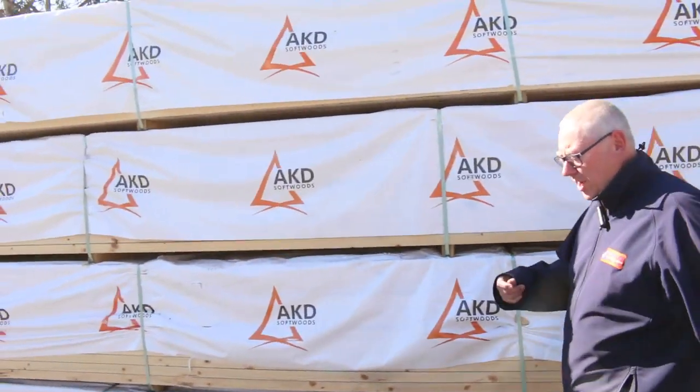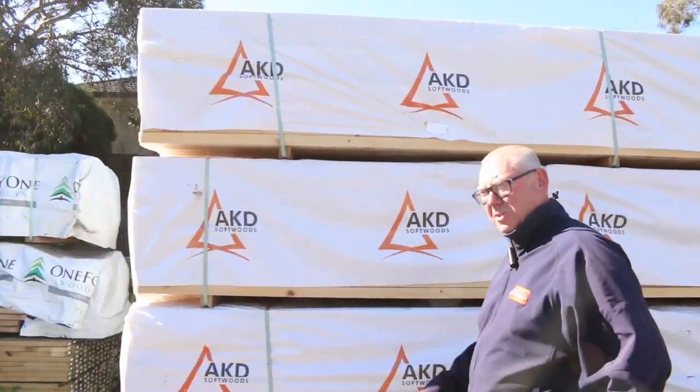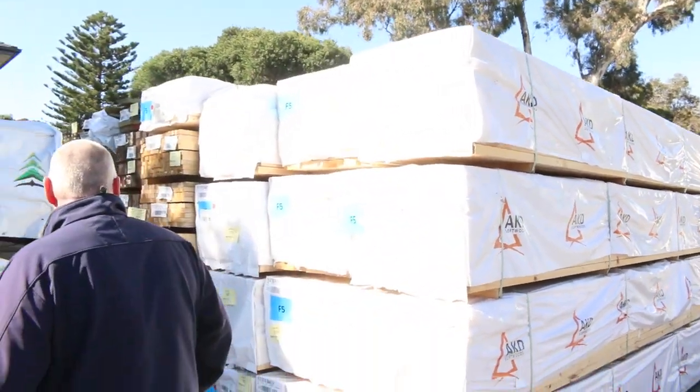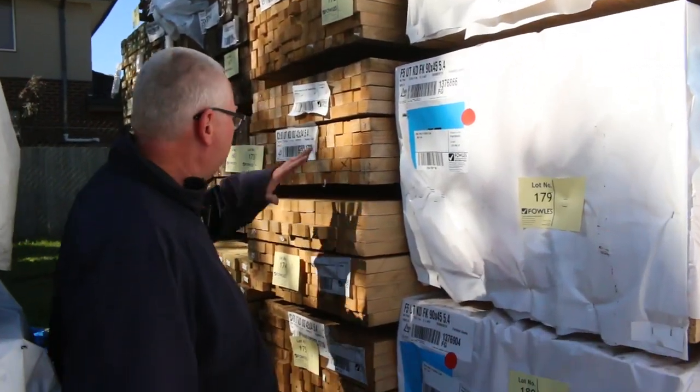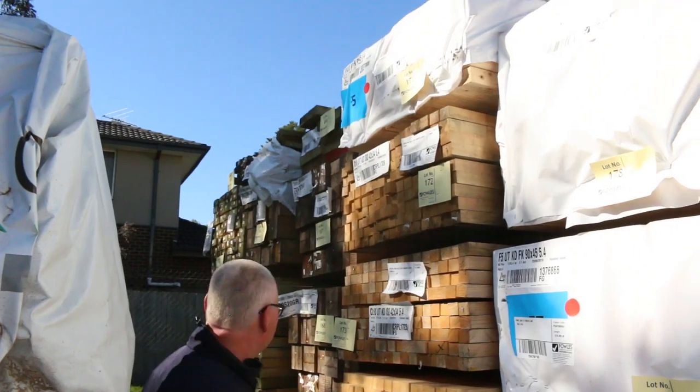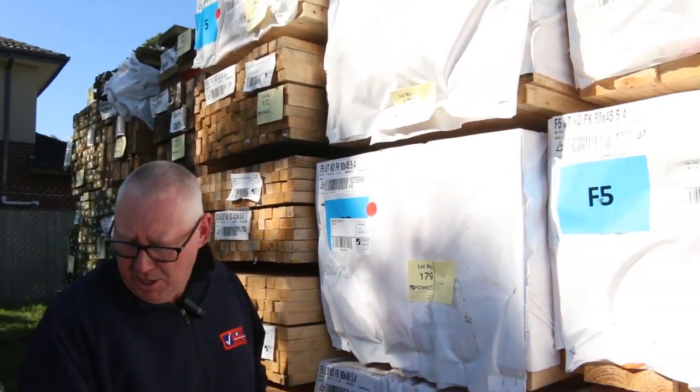Lots of good stock. We've had a beautiful load out of Mount Gambier, and also a nice load out of Tassie as well. In the back here, a few packs of fire damaged battens - they'll go to the highest bidder. There's long length treated pine in the back here as well.